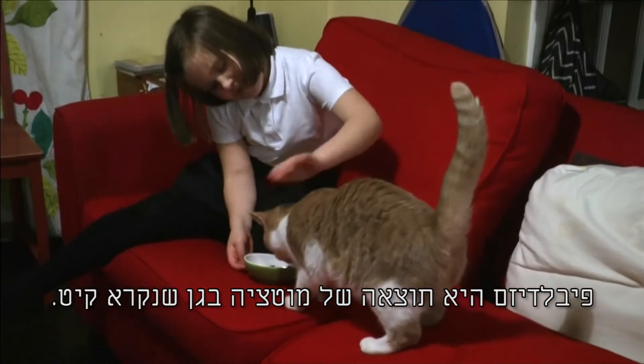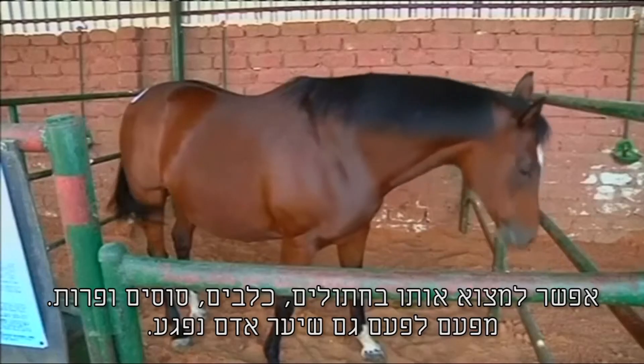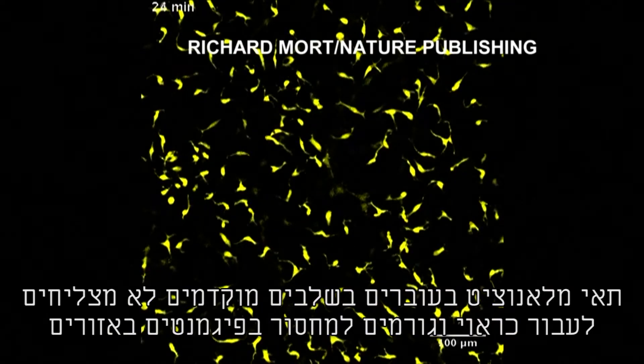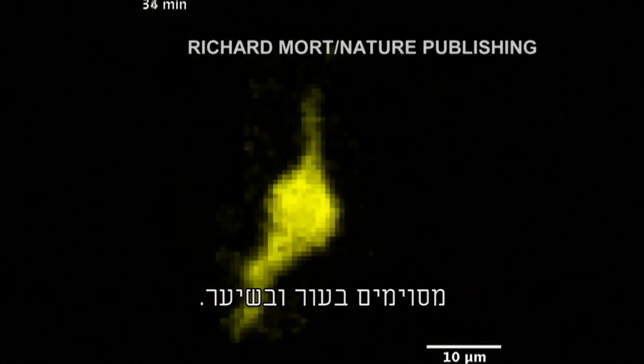Piebaldism is the result of a mutation in a gene called KIT. It's seen in cats, dogs, horses, and cows. Occasionally human hair is affected. Melanocyte cells in the early embryo fail to migrate correctly, causing regions of the skin and hair to lack pigment.